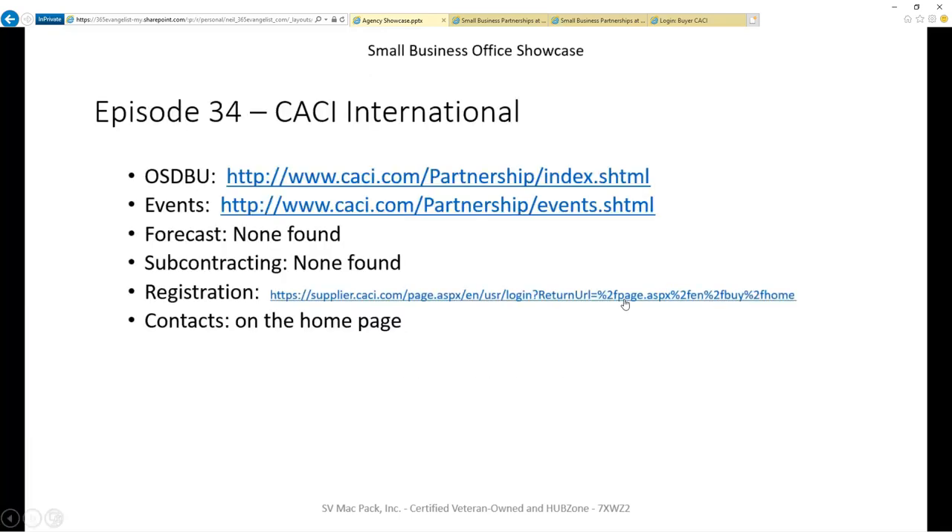The six pieces of information we look at are: does this organization have a small business portal? Does the organization list out events it hosts or attends so you can plan well in advance? Is there a forecast for the next 12 to 24 months to help you identify subcontracting opportunities? Does the agency provide a list of current contracts or vehicles that you can reach out to? Is there any special registration required? And finally, is there a list of people you can reach out to for help or to get questions answered?